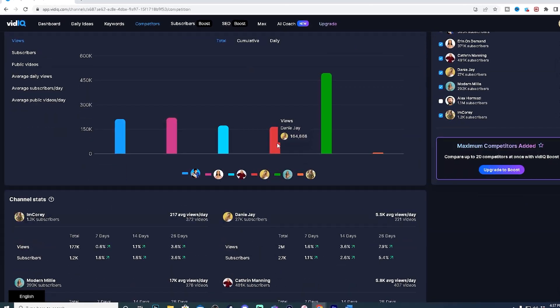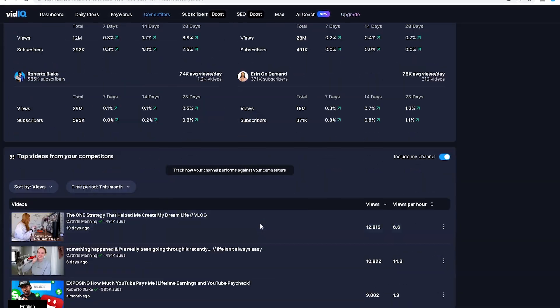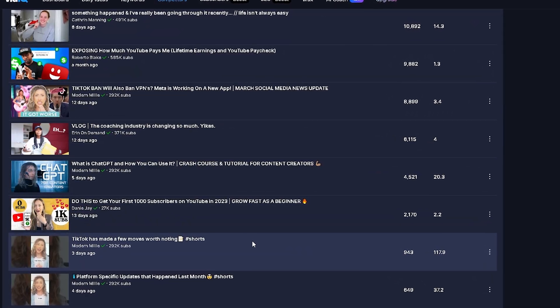The Competitors tab allows you to spy on your competitors or other popular channels in your niche. If there are popular creators out there making content on similar topics as you, then this is a huge opportunity to add them to your Competitors list. When you add other popular creators to this list, you'll then be able to see what content ideas and topics are working for them, so you can create similar content. This is a powerful tool because these channels are in your same niche, which means these are the potential viewers that could be watching your next video.